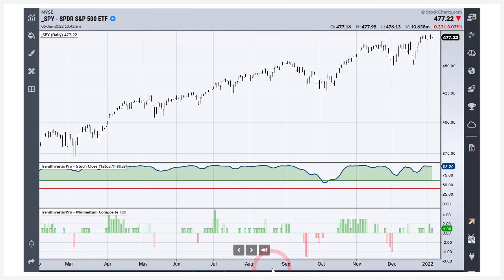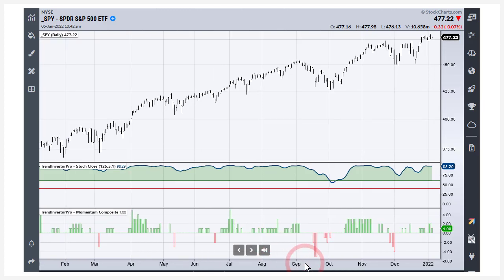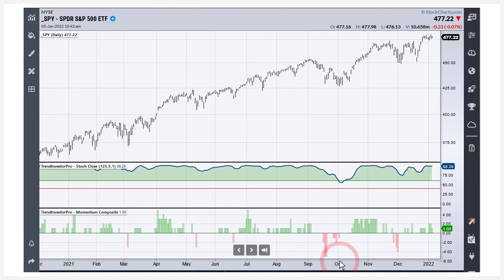When we're in an uptrend, we look for oversold conditions. When we get oversold, that means we've had a pullback within that trend. In the lower window I've got the Momentum Composite indicator, which aggregates momentum signals across five different oscillators. When three or more are oversold, you get minus three. Here you can see all five were oversold in September. Looking back, we only had four oversold readings the entire year: one in March, one in May, one in September, and one at the end of the year in November. Not a lot of opportunities, because this is a very strong uptrend.